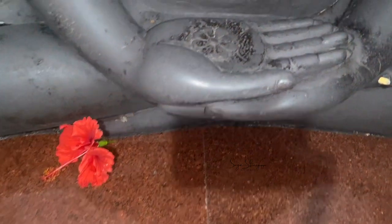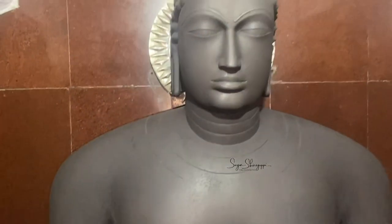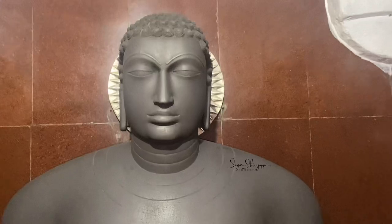We are now about 30 feet below the floor level.